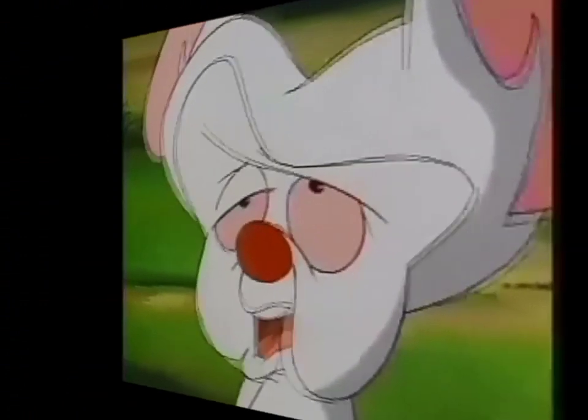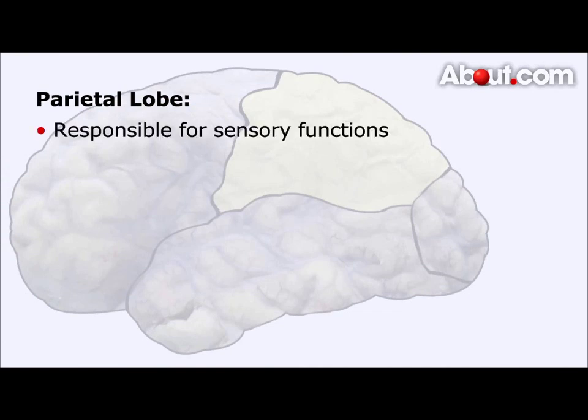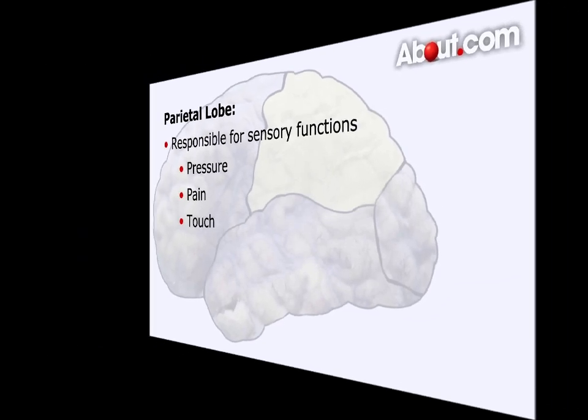Next is the parietal lobe. The parietal lobe is located at the middle of the brain and is associated with our sensory functions such as pressure, pain, and touch. This is the somatosensory center for the brain and is responsible for processing the body's senses.